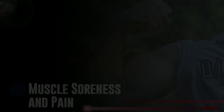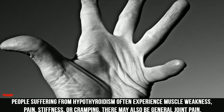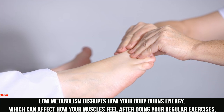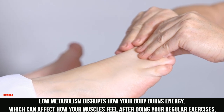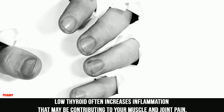3. Muscle Soreness and Pain. People suffering from hypothyroidism often experience muscle weakness, pain, stiffness, or cramping. There may also be general joint pain. Low metabolism disrupts how your body burns energy, which can affect how your muscles feel after doing your regular exercises. Low thyroid often increases inflammation that may be contributing to your muscle and joint pain.